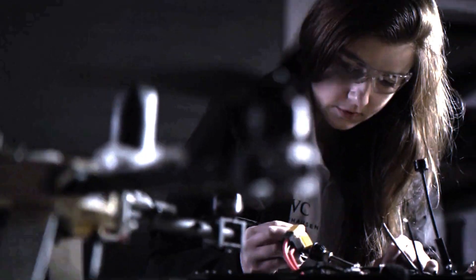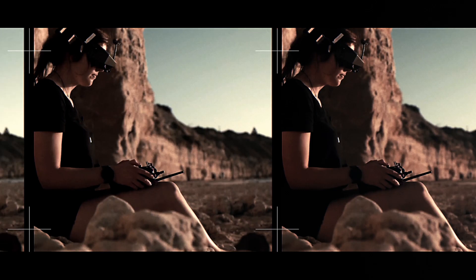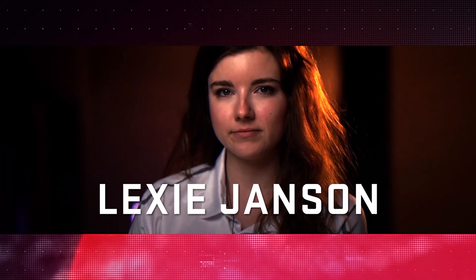I was so, so excited to finally fly it FPV. Hi, my name is Lexi Janssen, aka Mayon Hai, and I'm an Air Speeder EXA series pilot. Now that we are getting close to the first eVTOL circuit race, it's important to talk about those little details that make all the difference.